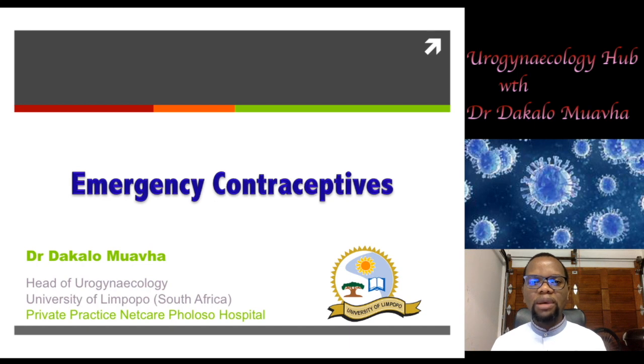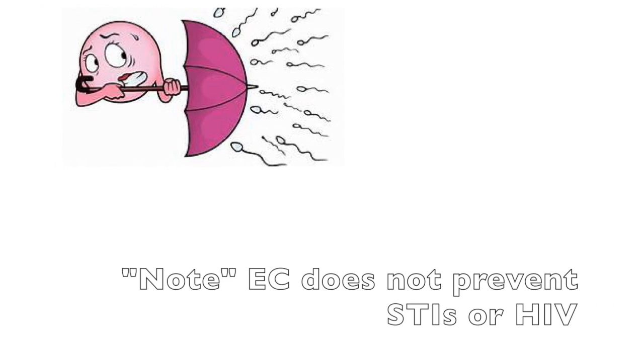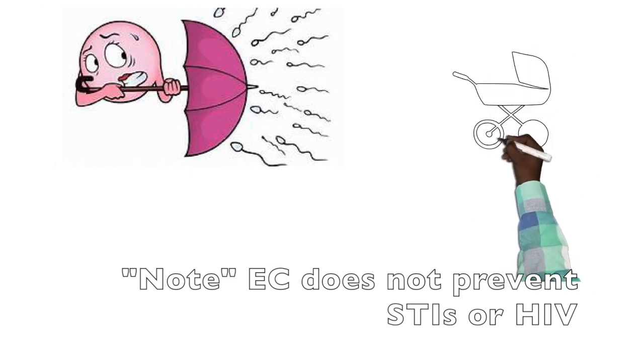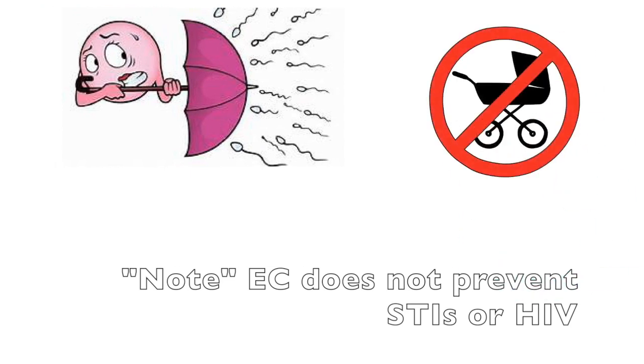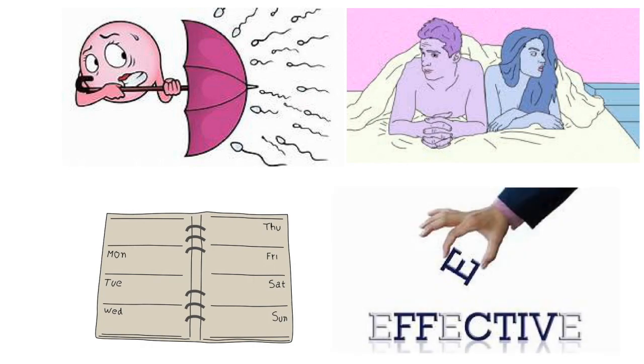Urogynecology Hub — the hub of all learning. Emergency contraceptive is a method of contraception that can be used to prevent pregnancy after unprotected sexual intercourse. Recommended for use within 5 days, but it is much more effective if it is used within 24 hours.